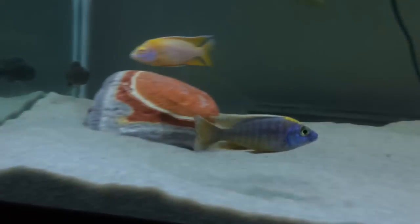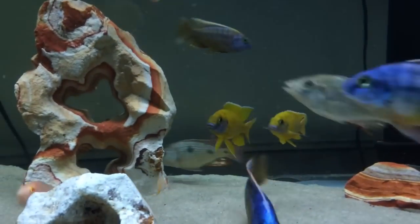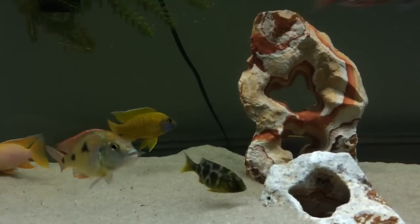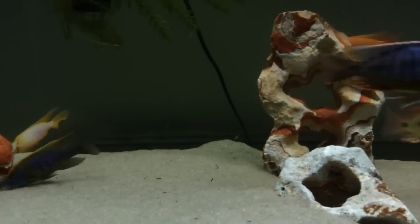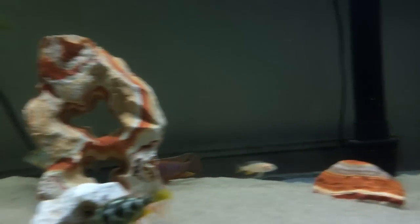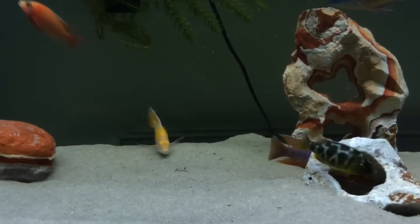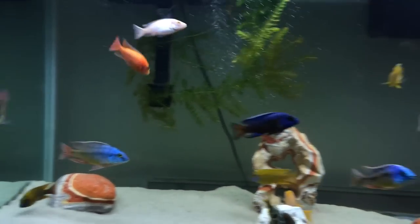Look at that guy right there. My sunshine's doing real good — that's my alpha with the high blue face. That guy's not messing around. But this is my go-to tank. This is where I can keep albinos, where I can keep yellow sunshines, because I can't do it in my show tank — it just wouldn't be allowed to survive. All right everybody, peace.